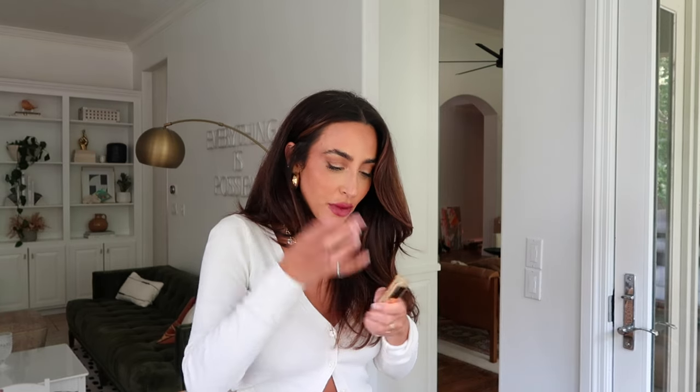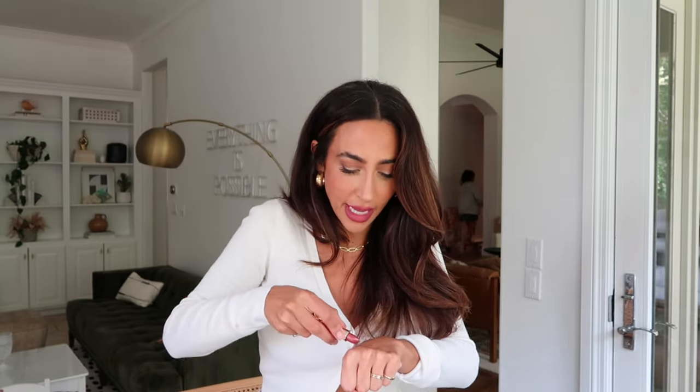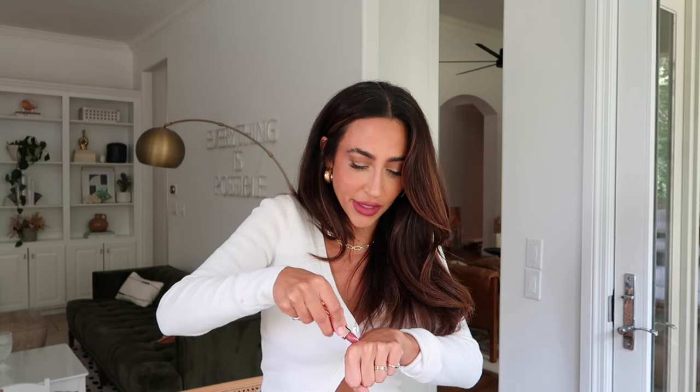I also got the L'Oreal Color Riche in Sugar Plum — it looks like it could be really pretty. Let's open it and swatch it together. Okay — it's a little metallic, this could be an oversight... oh, pretty! Really pretty nude, lighter than I thought it was going to be, but the tone is really nice.